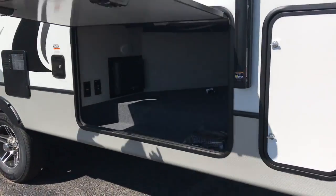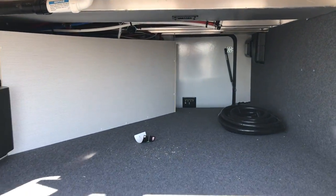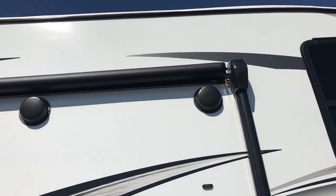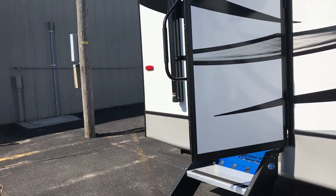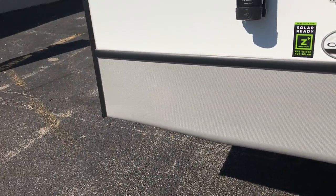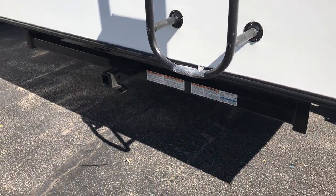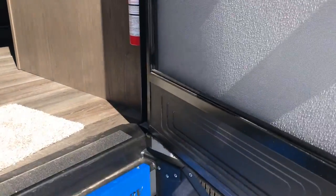Nice pass-through storage here, goes all the way through to the other side. Got a good size awning on here and the marine grade speakers. A coach this size, you don't typically get auto level, which this one does have. Two inch receiver on the back, so if you wanted to pull something, you got the capability, and you got a four flat back there too so you can plug it in.